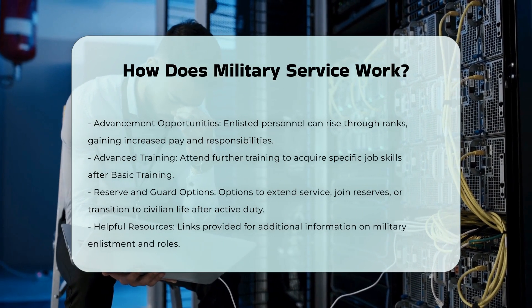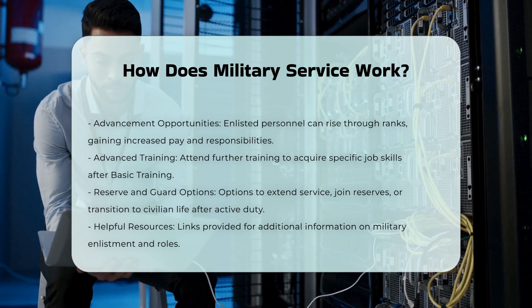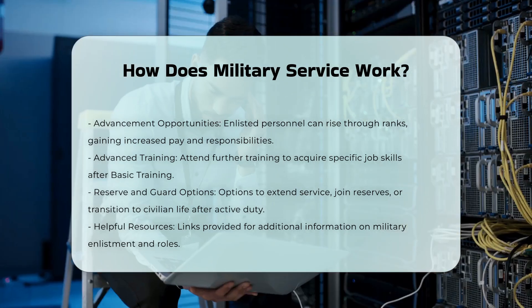Advanced training: After basic training, you'll attend advanced training and possibly additional training to learn your specific job skills. This training is crucial for your role in the military.